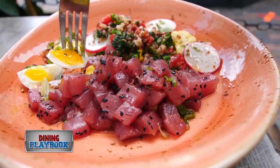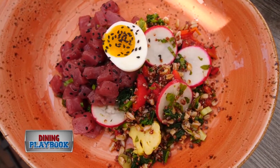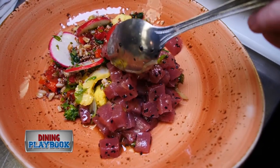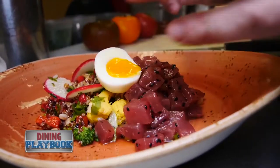This is one of our brunch specials: the tuna poke bowl, with red quinoa, a little farro, radish, roasted bell pepper, pickled cauliflower, and tuna tossed in sesame oil, with a soft cooked egg on top.